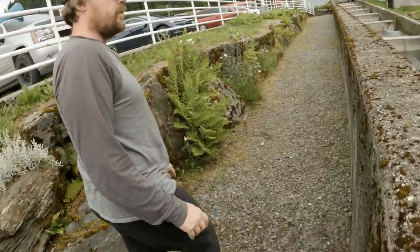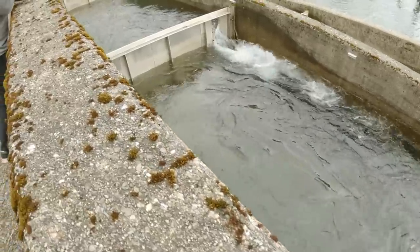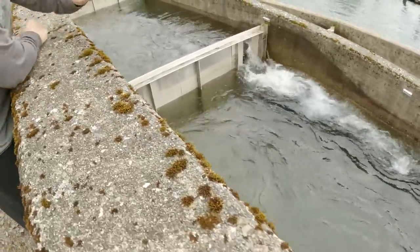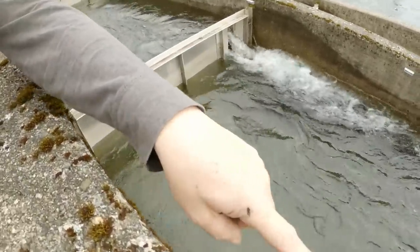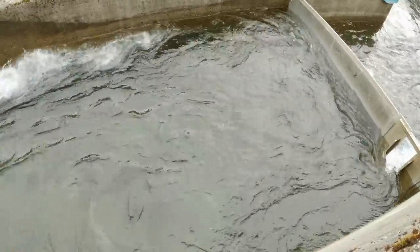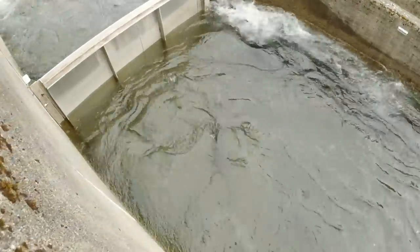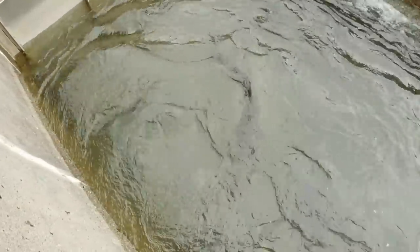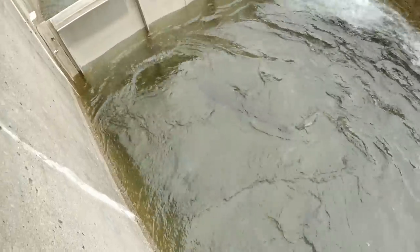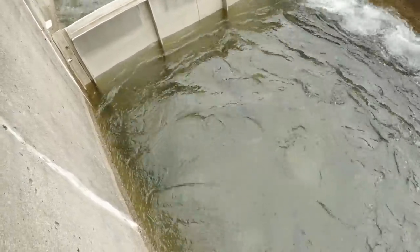How do fish go up a fish ladder? Same way they swim up a river. You just see different little levels and they have little slots for them to shoot through. That's the big one right there — that's like a ladder. Is that a king? That's actually a king. Yeah, that is a king. See the king salmon right there? Big, big.